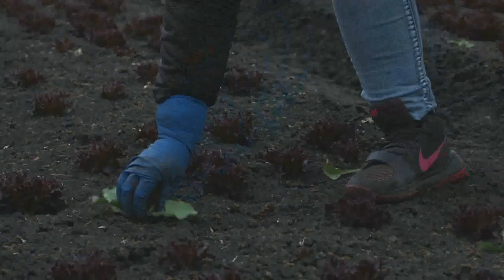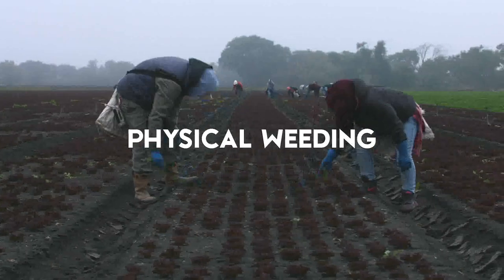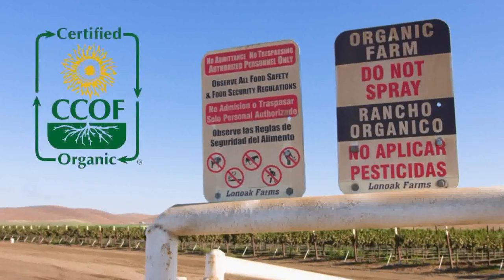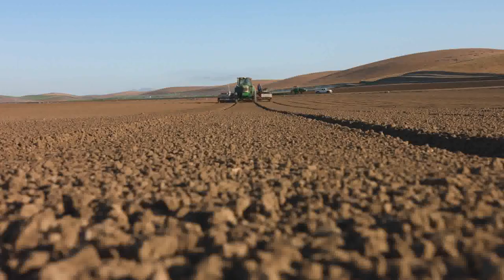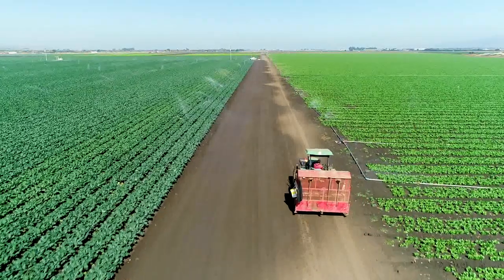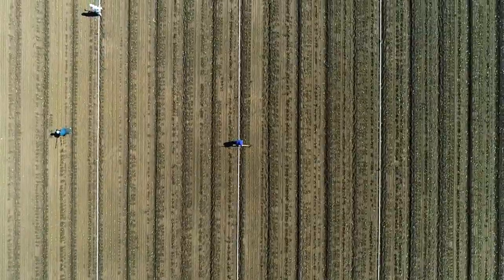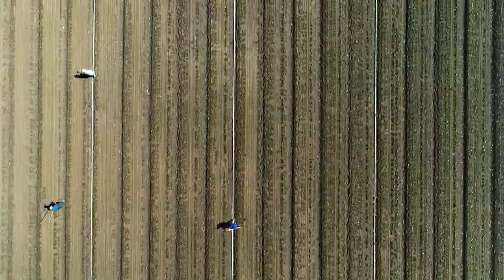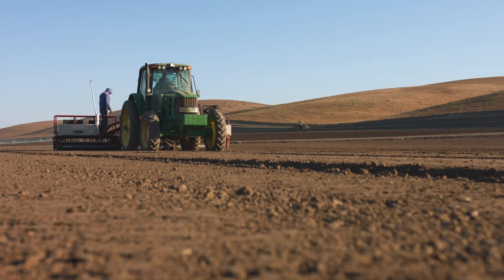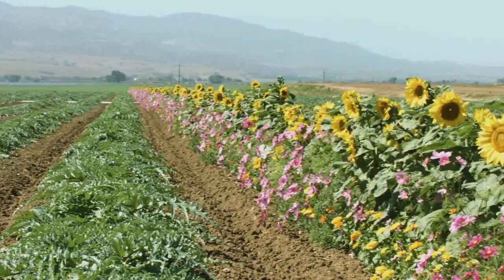Instead of conventional herbicides, we weed mechanically, hand by hand. We must maintain appropriate buffers between organic fields and conventional fields, determined by local specifics. Vibrant, healthy soil is the foundation of organic farming — it's what enables us to farm organically without the strong agricultural chemicals used in conventional farming. A robust soil is full of organic material and drains well, with a healthy ecosystem of beneficial microorganisms and nutrients. It's our farmers' attention to the subtleties of the soil that makes the difference on our organic farms.